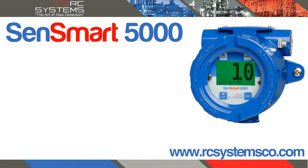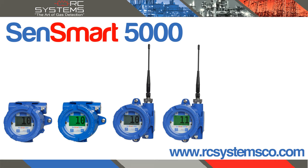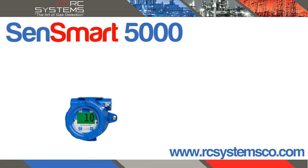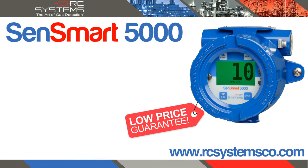The new SendSmart 5000 is RC Systems' newest and most highly anticipated three-wire gas detector. The second release from our Universal Gas Detector series, the SendSmart 5000 introduces an unmatched feature-rich gas detector at a very competitive price.